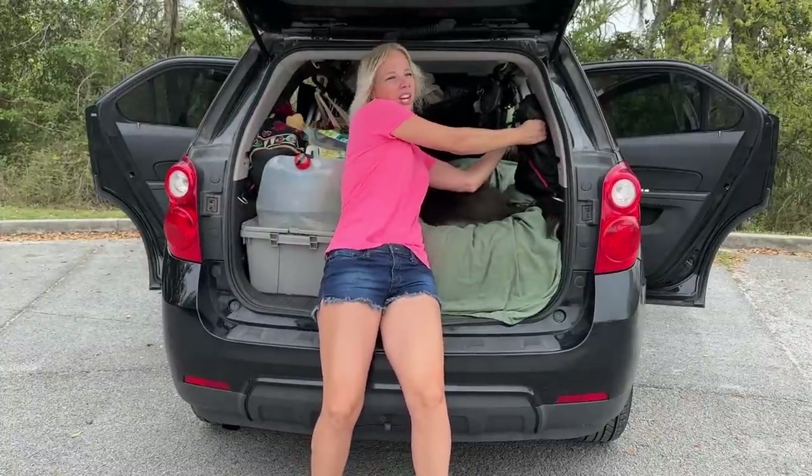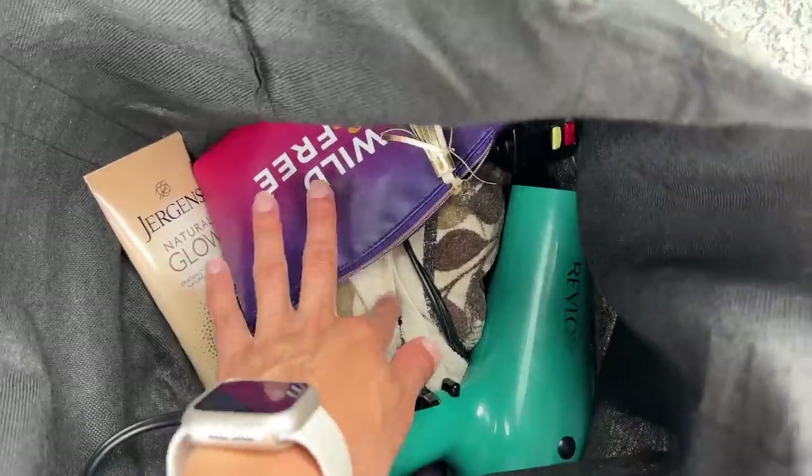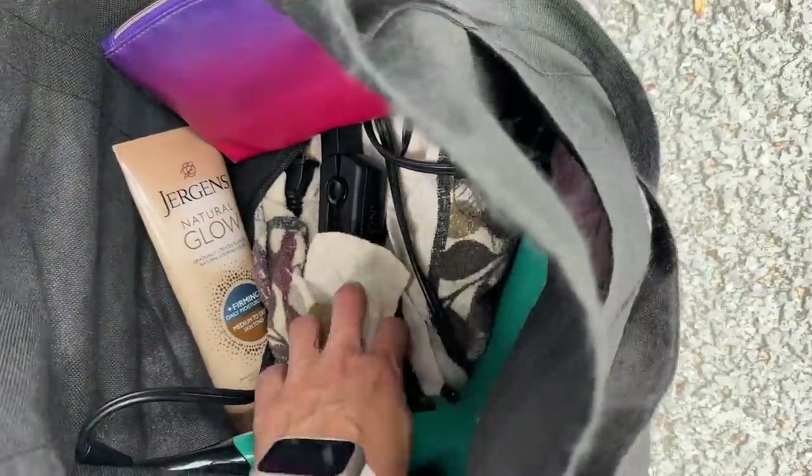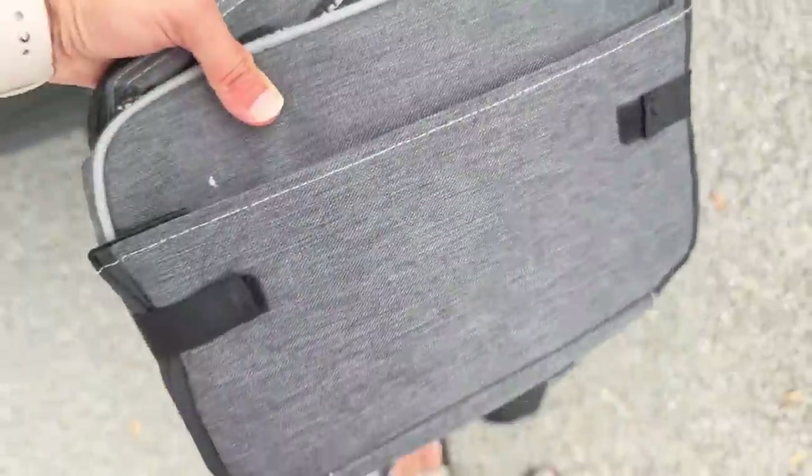Starting with my shower bag — well, I have many shower bags, but this is my main one. In here I've got my hair dryer, my jewelry, self-tanner, a straightener, a regular curling iron, and my makeup bag.